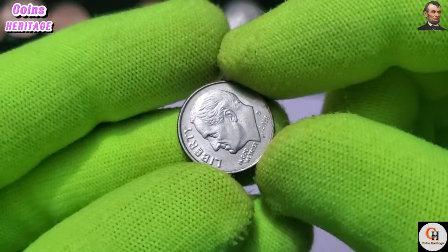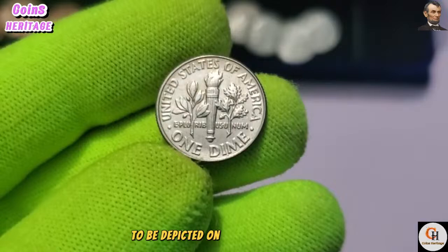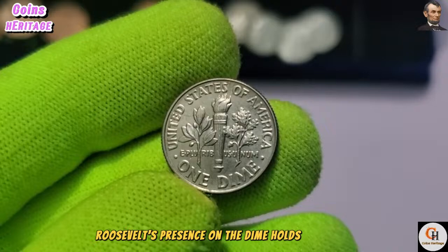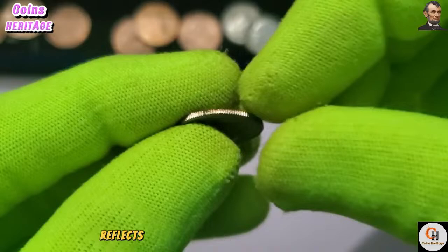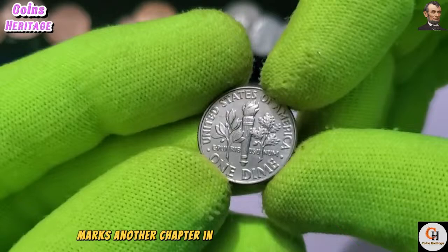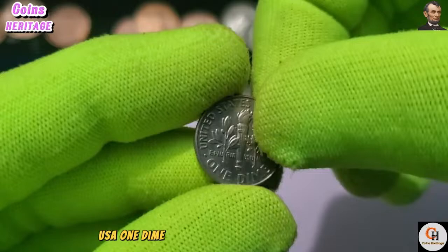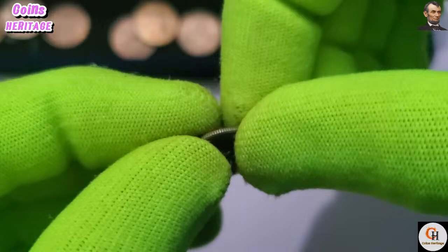Franklin D. Roosevelt's pivotal role in shaping American history is commemorated through his portrayal on the dime — as the only president depicted on a circulating coin during his lifetime, his presence holds profound historical significance. The 2018 D USA One Dime coin was minted at the Denver Mint, indicated by the D-Mint mark. While precise mintage figures are not readily available, the dime remains a staple of American coinage, with millions produced annually.